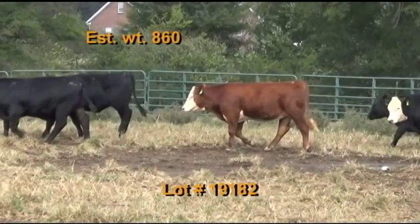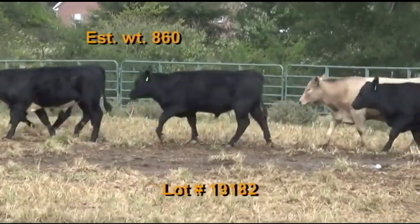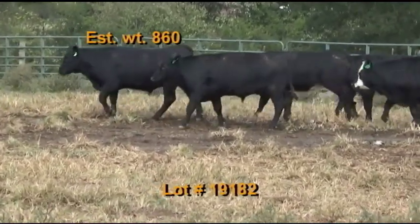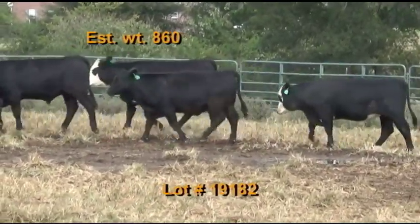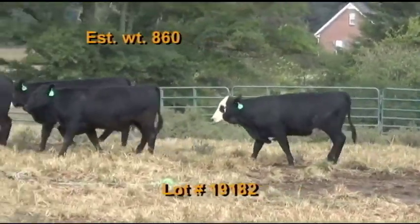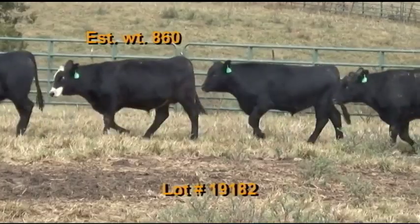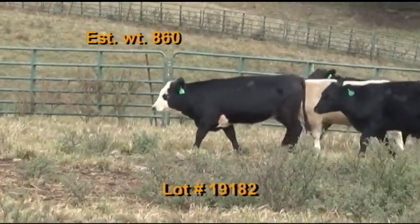Lot 182 is the Ray Farms, Tullahoma, Tennessee — Tennessee BQA certified. 62 steers estimated to weigh 860 pounds, grade 95 percent number ones, five percent number twos, flesh of five. There are 57 blacks, three Charolais crosses, and two red baldies. Five percent will show an eighth ear and these cattle have tested PI negative. They're on pasture and hay plus two and a half pounds of ground corn per day plus some distillage and Pro Solutions mineral with Rumensin.